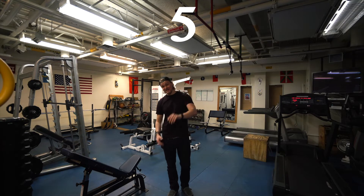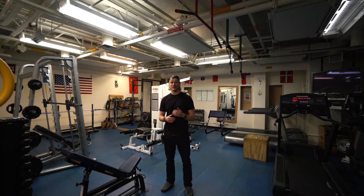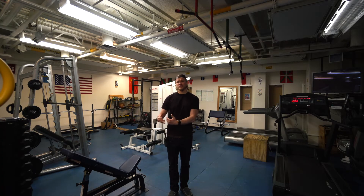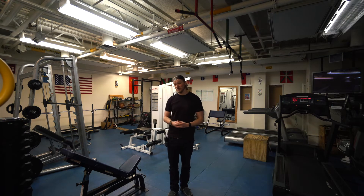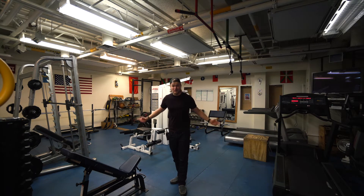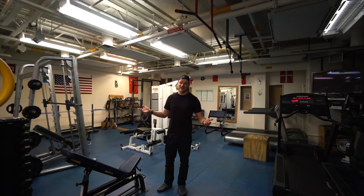First up, number five on the list, is the gym. I come in here about five times a week with a buddy to lift weights, and on top of that I try to come in another three times or so to do some cardio. It's really important to have a good routine down here. We are at a really high altitude and the conditions are quite extreme, so being healthy and fit is really important. As you can see, it is rather small but quite well stocked — it's pretty much got anything you might need.